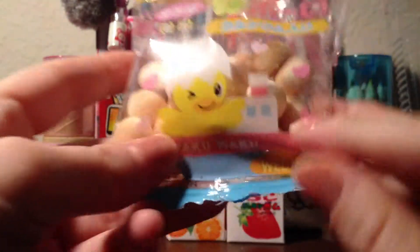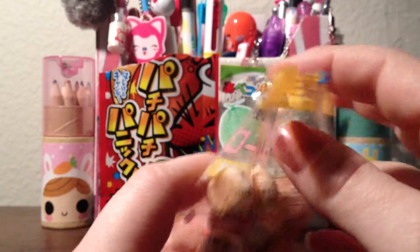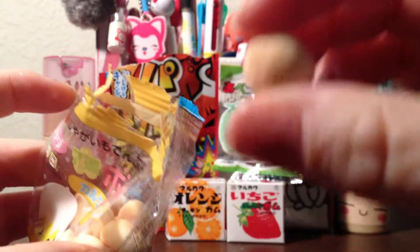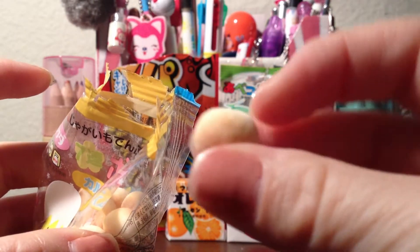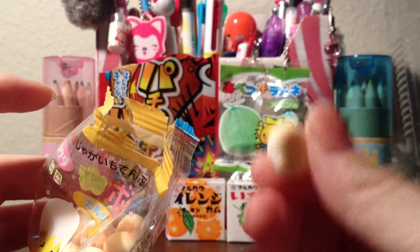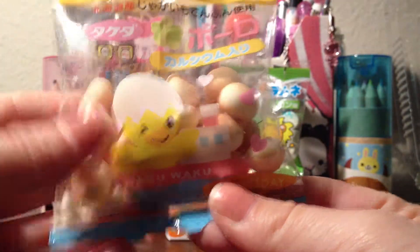This is another one I didn't really like. They're these little biscuit-looking things and they just taste like a little bit of sugar on a biscuit. You can't really taste the biscuit — there's no flavor to it except for the little bit of sugar on there. So I didn't really like these that much.